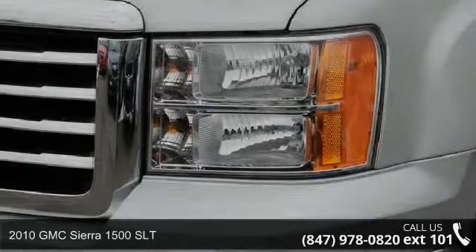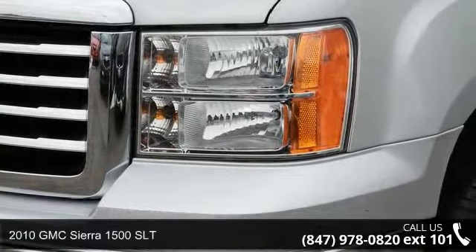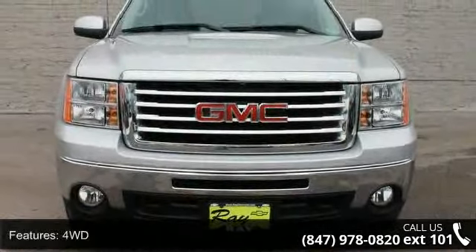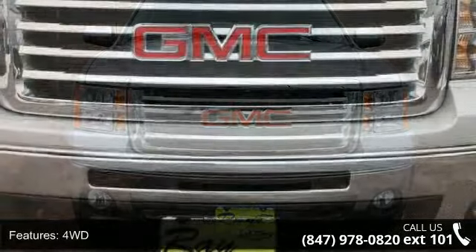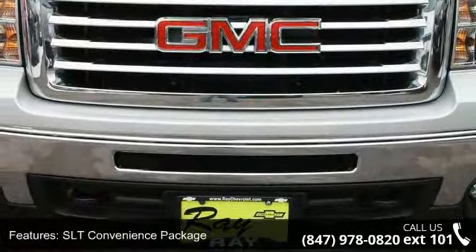Check out this 2010 GMC Sierra 1500 SLT. If you are looking for an automobile with great features, look no further. This vehicle comes with a reliable eight-cylinder engine connected to a smooth shifting automatic transmission.